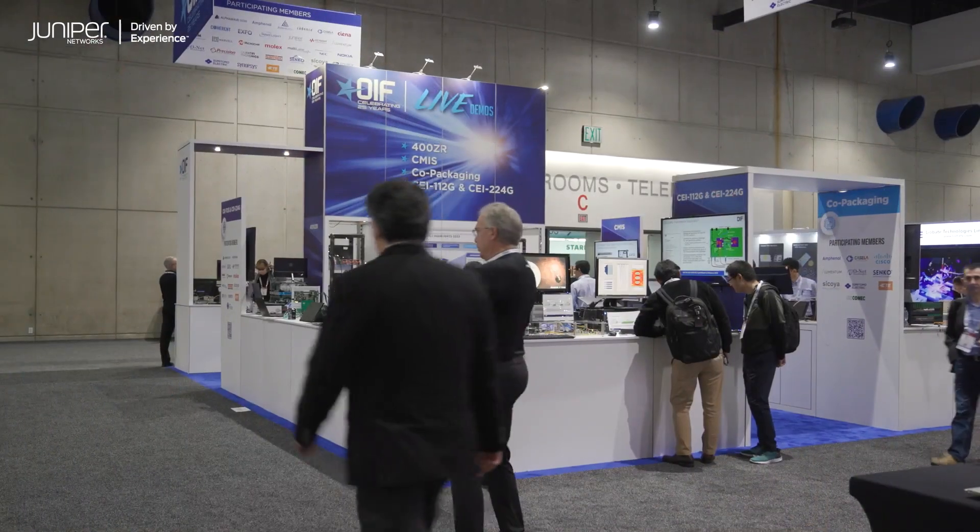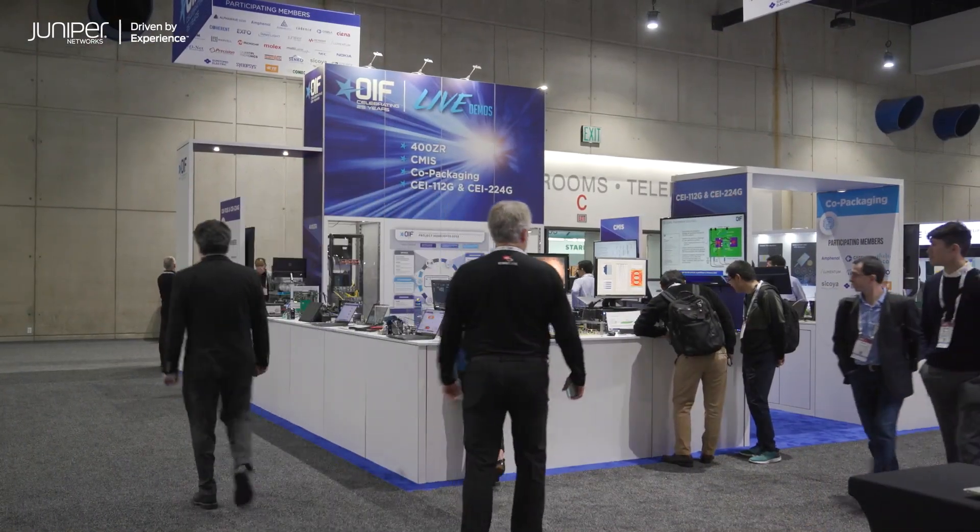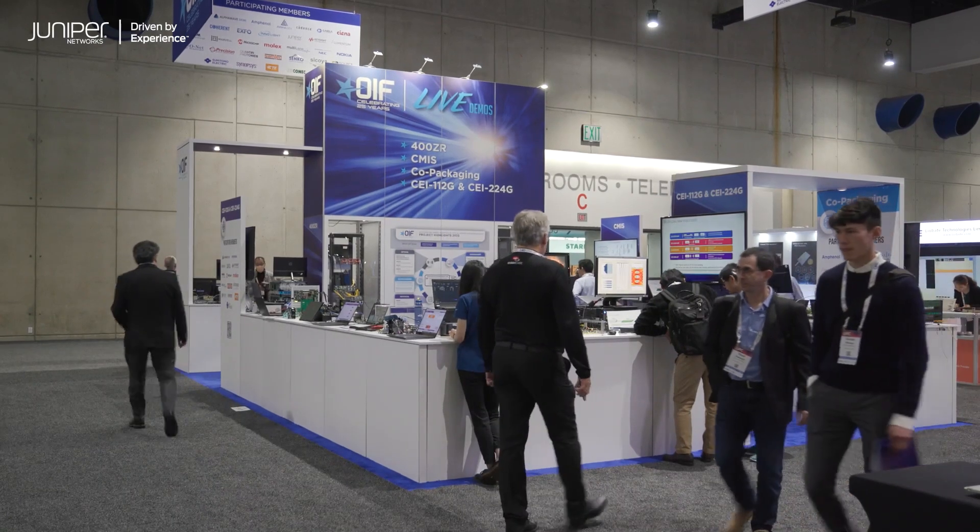Juniper Networks is once again at OFC 23 in San Diego, California. Let's see what we're up to. Juniper Networks is a proud member of both OIF and the Ethernet Alliance. These organizations get together every year to demonstrate how their standards and technologies have advanced in such a way that make interoperability between multi-vendor solutions possible. Let's see what Juniper is doing in the Ethernet Alliance booth.